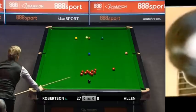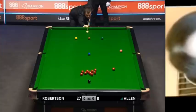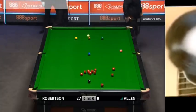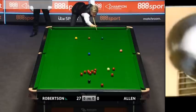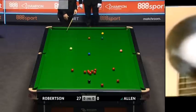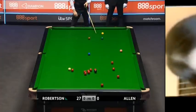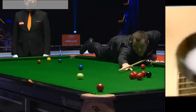Neil Robertson has to be content with containment now. It's the pot by quite some way. Robertson obviously the more successful of the two.